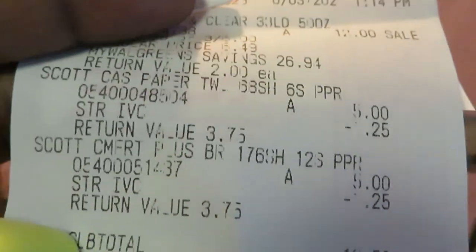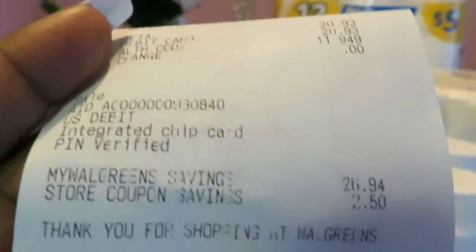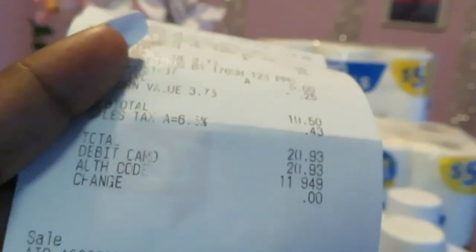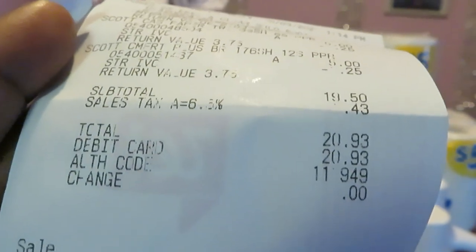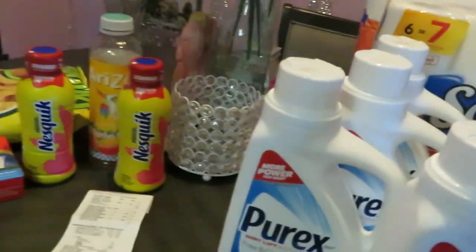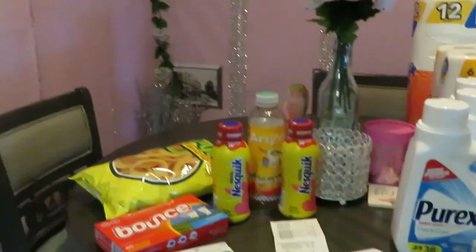Let me show y'all my total — $20.93. That was my total. Florida taxes get me every time!